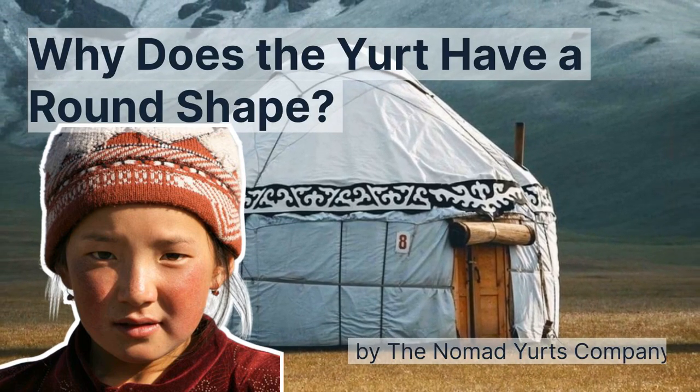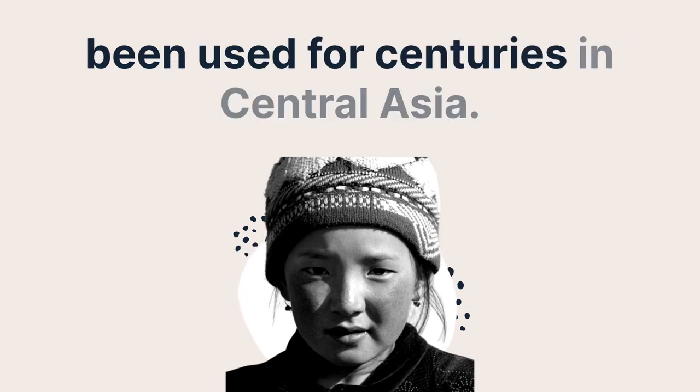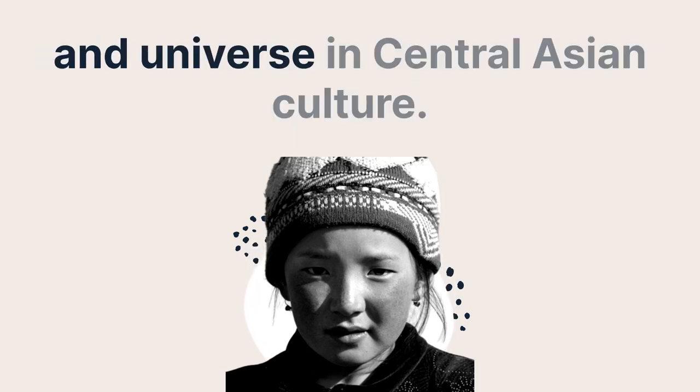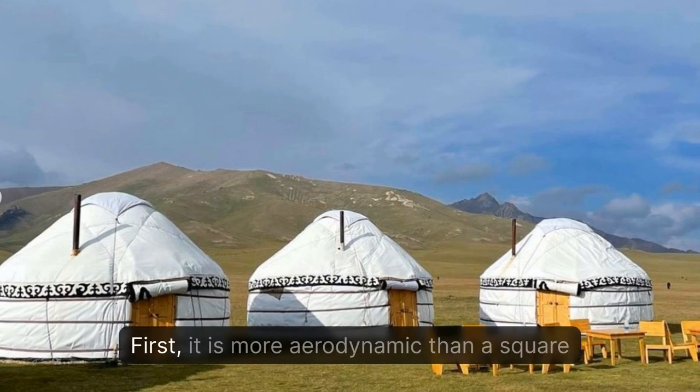Why does the yurt have a round shape? The yurt is a circular-shaped dwelling that has been used for centuries in central Asia. The shape of the yurt is both practical and symbolic, representing the unity of family, community, and universe in central Asian culture. The circular shape of the yurt is practical for a number of reasons.